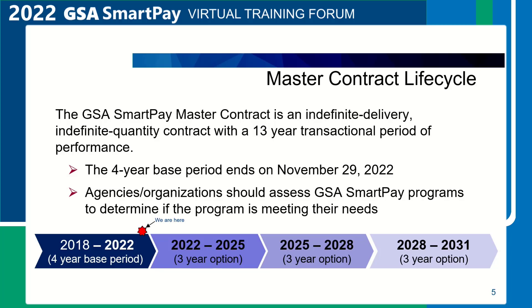The transactional period of performance was from August 2017 through November 2018. The transactional period allowed time for agencies and organizations to evaluate contractor proposal submissions, select the SmartPay 3 bank, integrate systems, card delivery, and account activation. The transactional period is considered the go-live date to begin performance of the contract. The four-year base period for the SmartPay 3 contract is from November 30, 2018 through November 29, 2022.